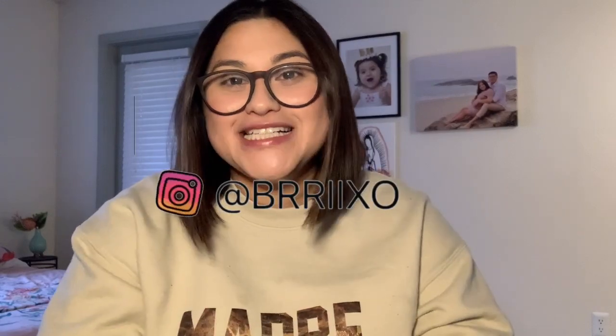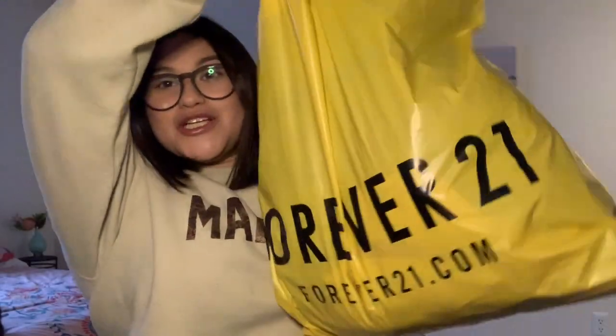Hey guys, welcome back to a brand new video. If you're new here, my name is Brianna. I just want to say thank you so much for clicking on this video. In today's video, I'm actually going to be doing a really huge Forever 21 haul.